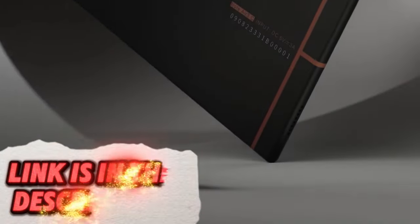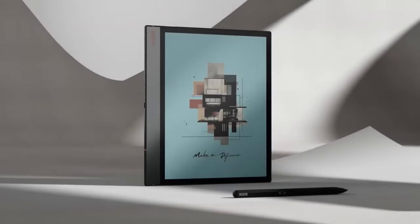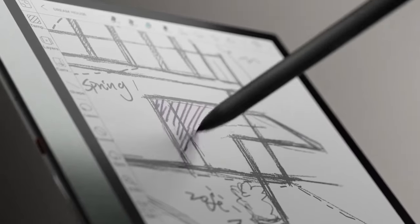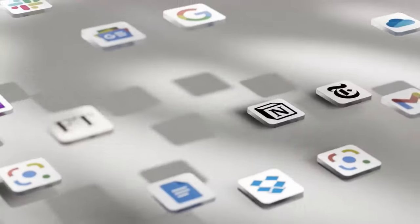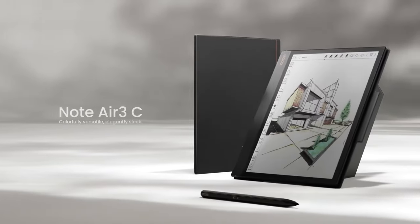This tablet caters to note-takers, artists, and e-reader enthusiasts. The Boox Note Air 3 features a large, glare-free display that mimics the feeling of writing on paper. It allows you to take handwritten notes with a stylus, annotate documents, and read books comfortably for extended periods.